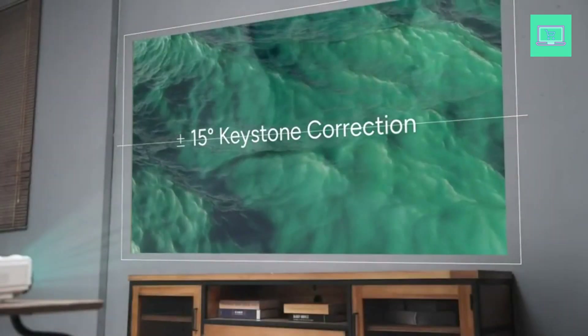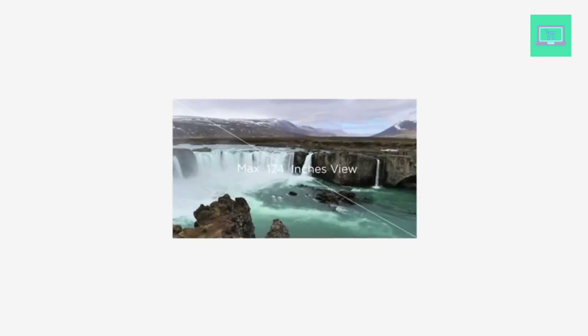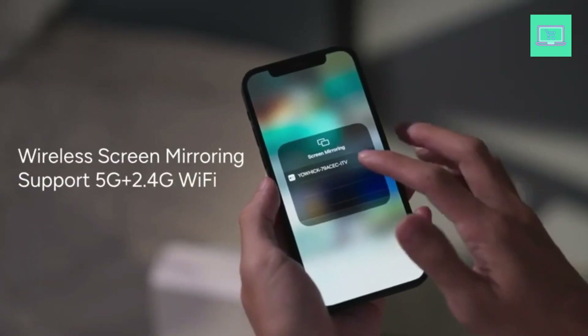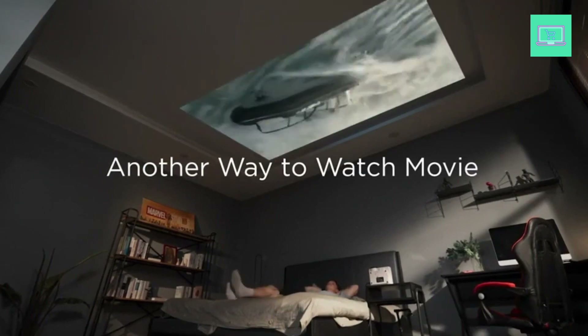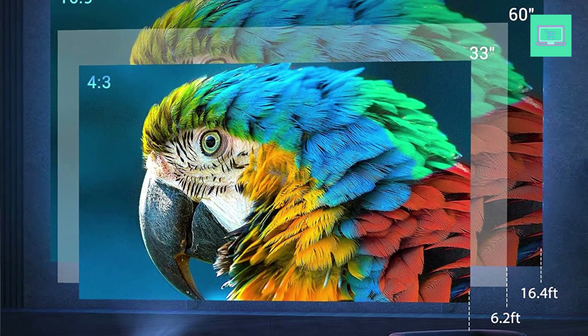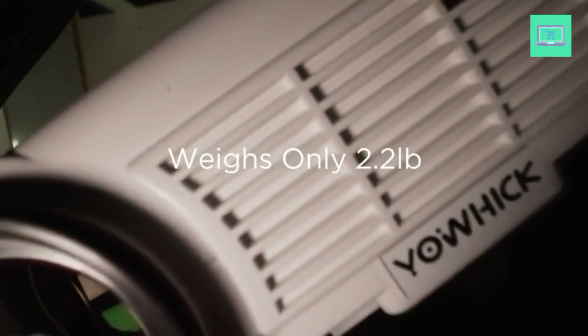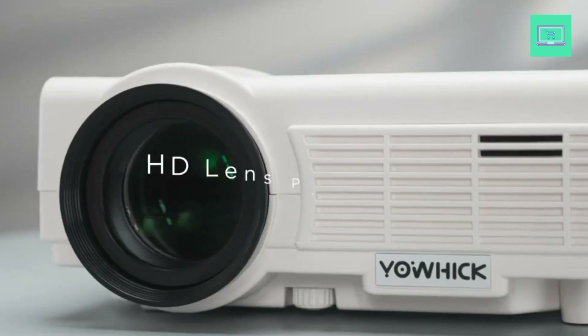With native 1080p resolution and 9,500 lumens brightness, this projector produces clear, bright, and vivid images that are perfect for outdoor use. The 5G Wi-Fi support ensures that you can easily connect to the internet and stream content seamlessly without any buffering or lag. The YOWIC mini portable movie projector also supports 4K content, making it future-proof and ensuring that you can enjoy your favorite movies and TV shows in stunning quality.